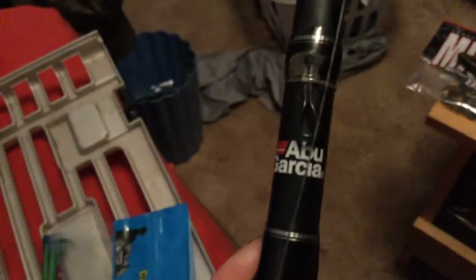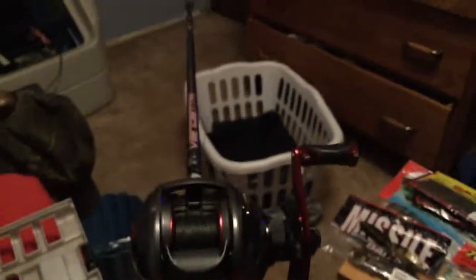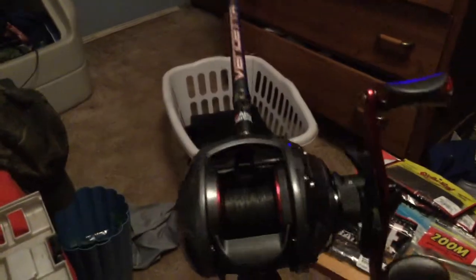Now the big stuff — got this rod for Christmas. It's a Blue Garcia Vendetta 2, six foot six, medium heavy. The reel I got for it is a Quantum Pulse with a 6.6:1 gear ratio and five ball bearings. It looks awesome on the Vendetta 2, it's already been slaying fish, and I'm excited — it's going to be a good fishing season with a solid new setup.